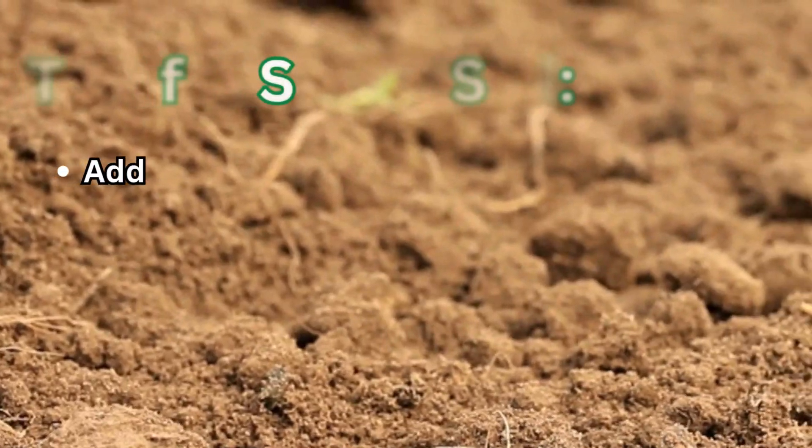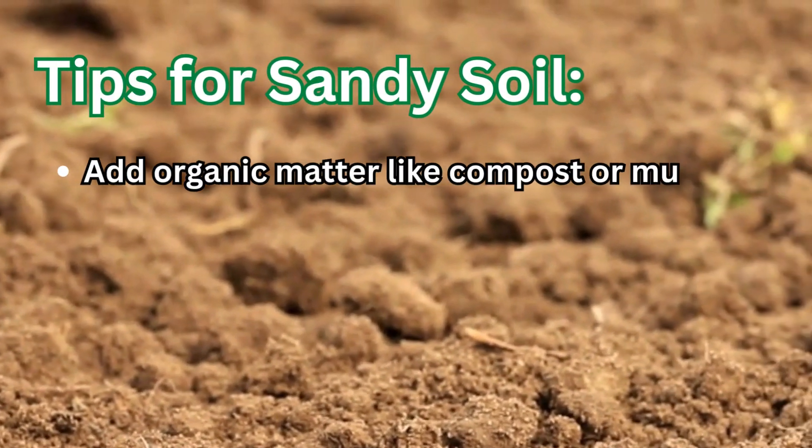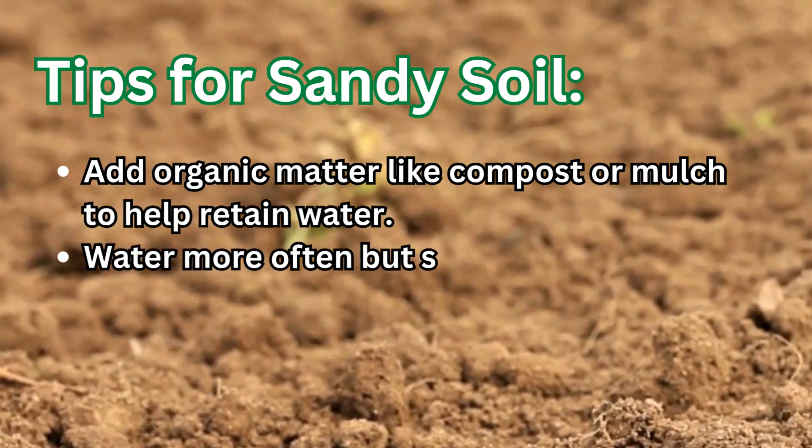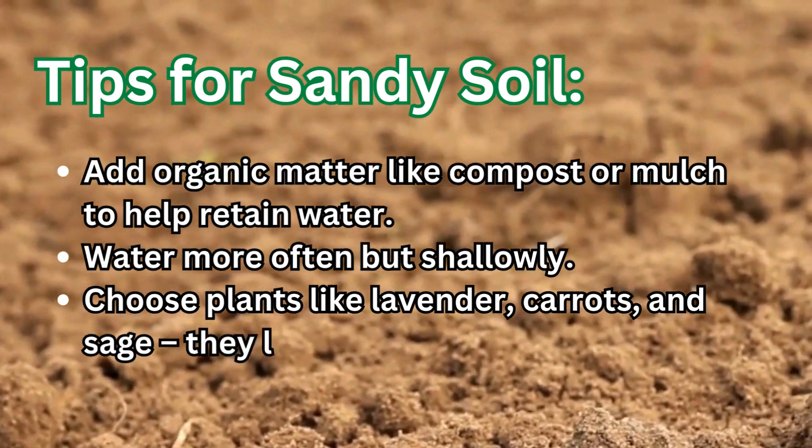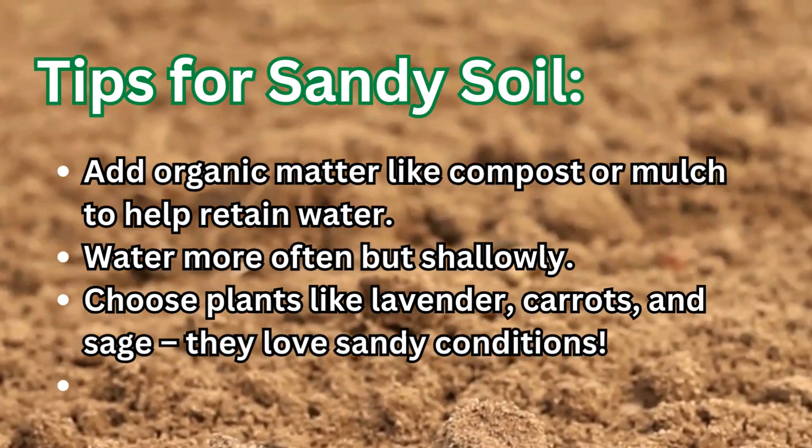Tips for sandy soil: add organic matter like compost or mulch to help retain water, water more often but shallowly, and choose plants like lavender, carrots, and sage — they love sandy conditions.